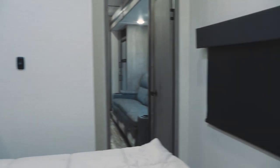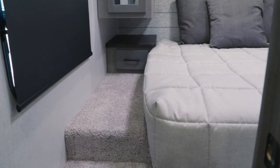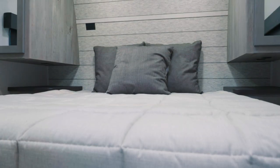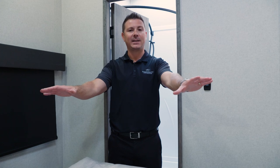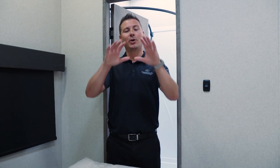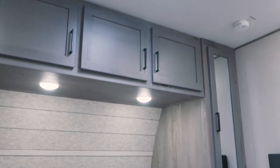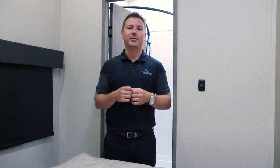In the bedroom of the 35, entering off of your full bath, you're going to have a queen bed with full storage underneath. You'll have two opposing windows, which gives you cross ventilation and plenty of natural light, two nightstands with pull-out drawers, storage over the top of the bed, and two full-length wardrobe closets. In addition to those features, you'll have a prepped second AC in the bedroom.